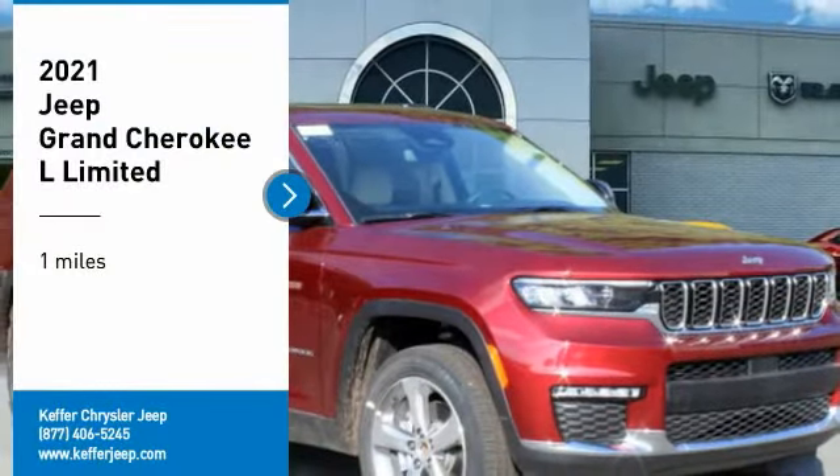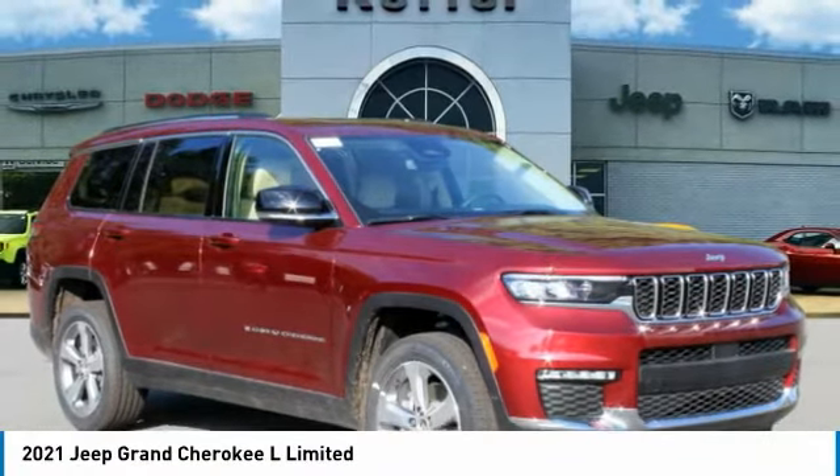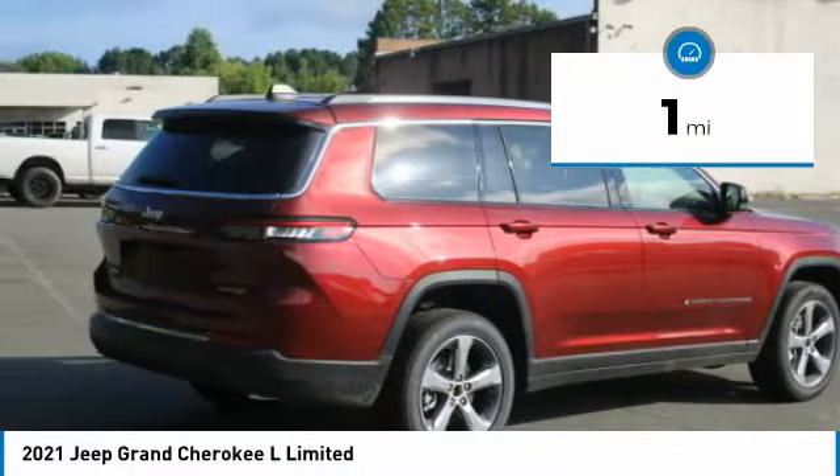Pick up this great vehicle which is available today — this could be the one you've been searching for. Contact the dealer today and get behind the wheel. This vehicle has less than 100 miles.